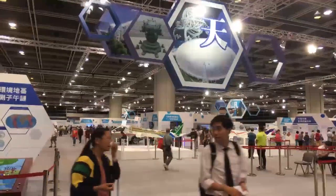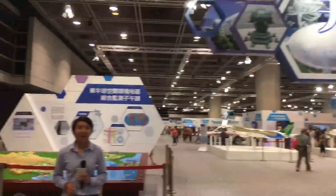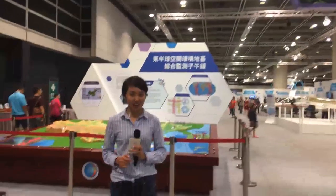Hello everyone, this is Mao Dan with CGTN. I'm now at the Hong Kong Convention and Exhibition Centre. I will take you on a live tour at the InnoTech Expo 2017 here in Hong Kong.